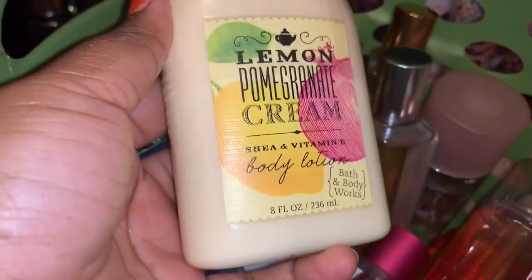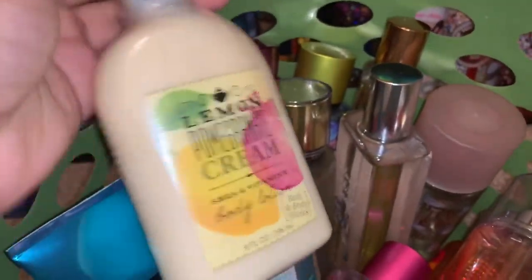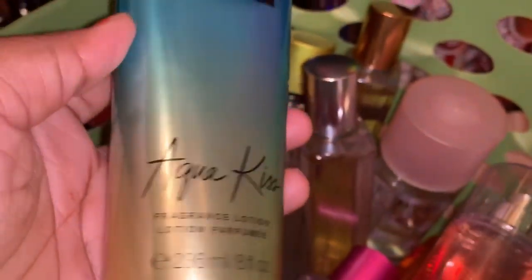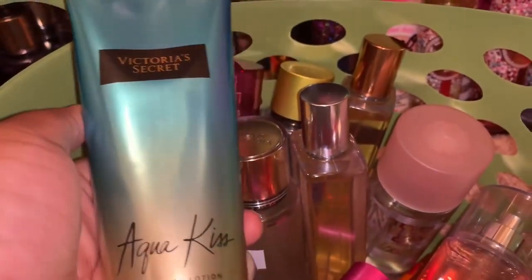The next thing I'm decluttering is this Lemon Pomegranate cream — it's still sealed, and this one is on Mercari as well. That's from Bath and Body Works. The next thing I'm decluttering is Aqua Kiss — I already got rid of the matching spray, so there's no need to hold on to the lotion. It is still sealed and it comes from Victoria's Secret.